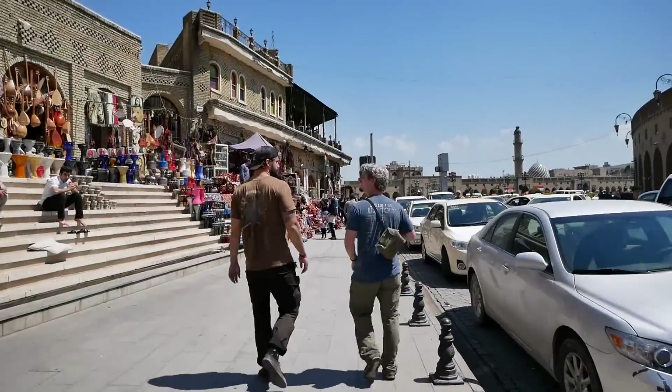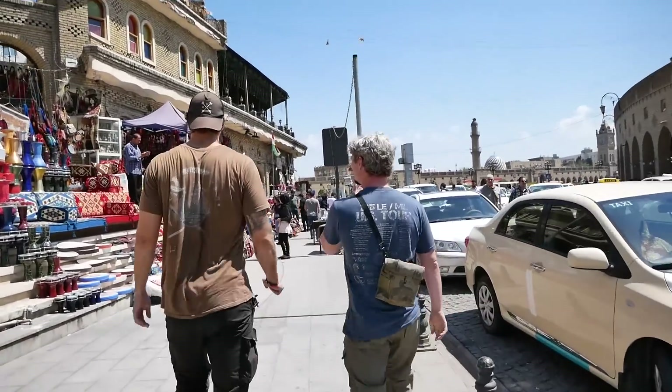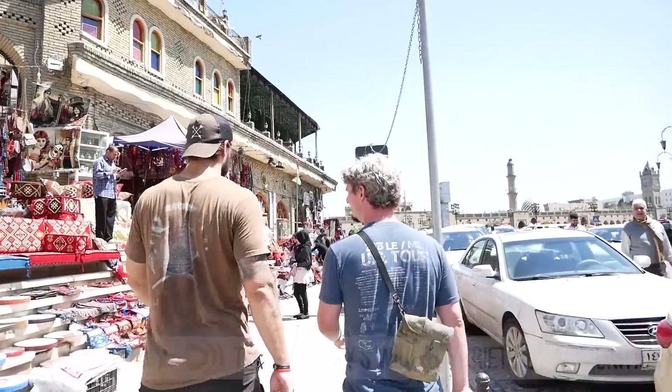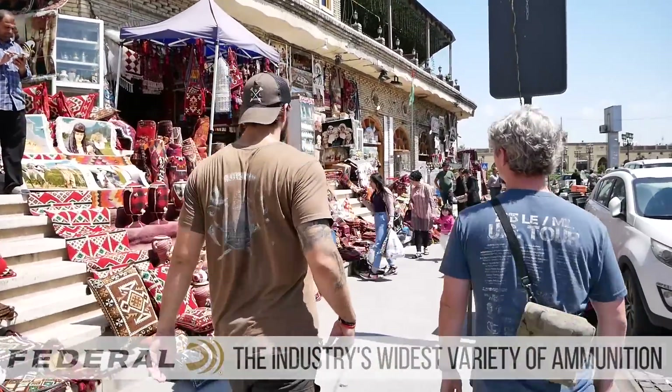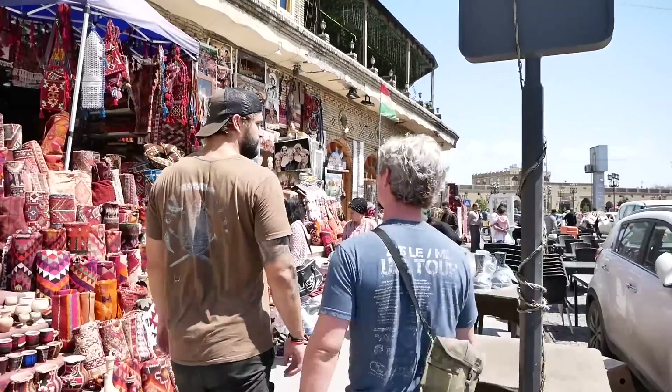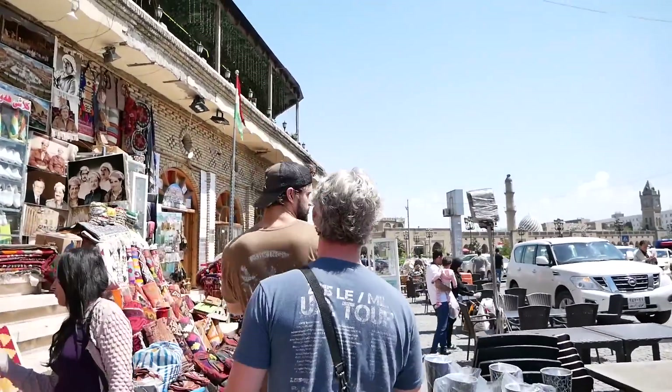Hey guys, welcome to another episode of TFB TV. Today we are in Erbil in Kharazan, Iraq. Big shout out and big thanks to Venturi Munitions for supporting our channel, and to Vlad, who does a lot of stuff with Kalashnikov Concern and a lot of really cool stuff on the internet. Thank you so much for pointing out this shop. We are outside the city center in Erbil, just outside the Citadel, and this shop is pretty famous.